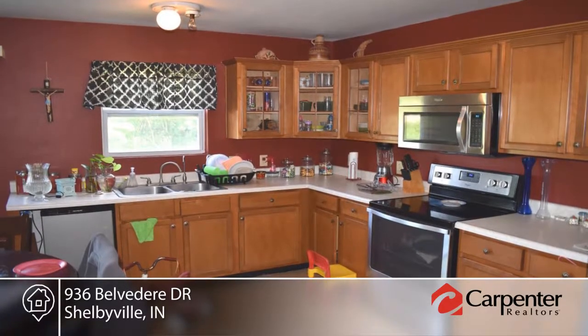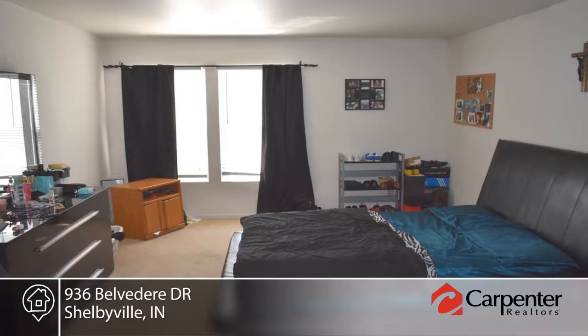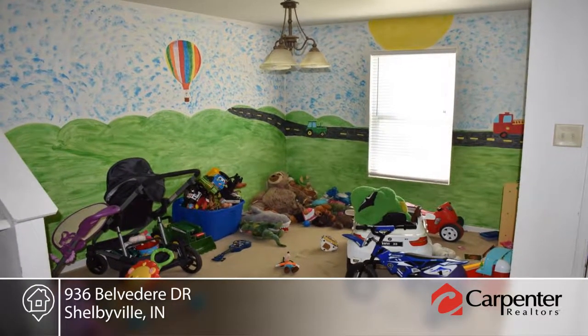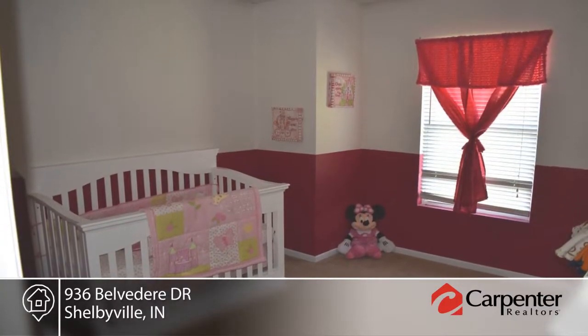The master bedroom is a good size and has a large walk-in closet. An additional room on the main level is now a playroom, but it could make a nice office or den. All bedrooms have nice-sized closets, and a brand-new water heater was installed.